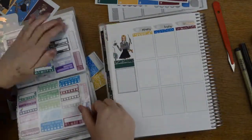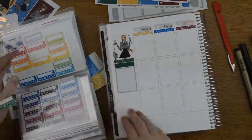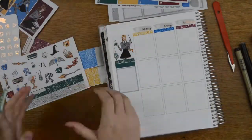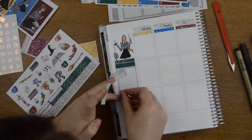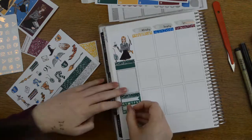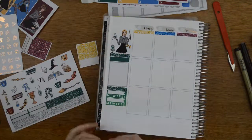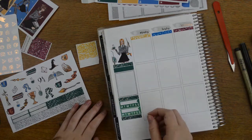I needed some habit trackers that were green because the ones in the kit weren't green. I ended up using these two from Plannerface — shocker — because it wouldn't be a spread of mine without any Plannerface stickers, would it? I'm just going to pop my two habit trackers down, one for Instagram and one for no spend, which I'm doing rubbish at. I put it in my to-do list as well this week because I really need to stop spending money.